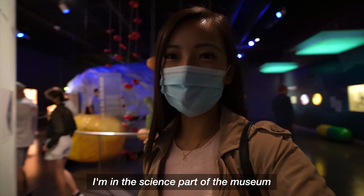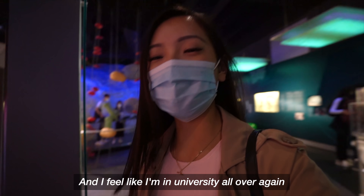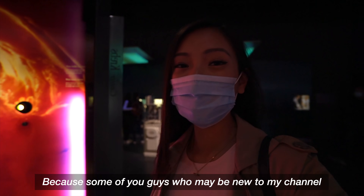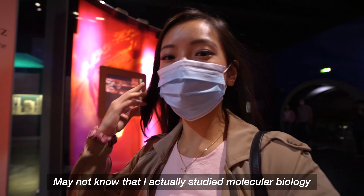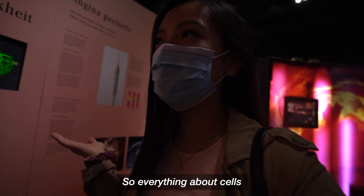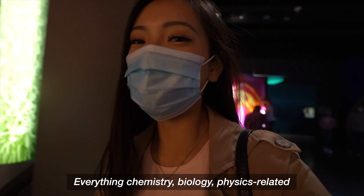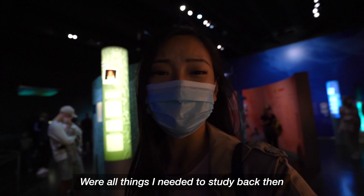I'm in the science part of the museum and I feel like I am in university all over again. Some of you who may be new to my channel may not know that I actually studied molecular biology. So everything about cells, chemistry, biology, and physics were all things I needed to study back then.